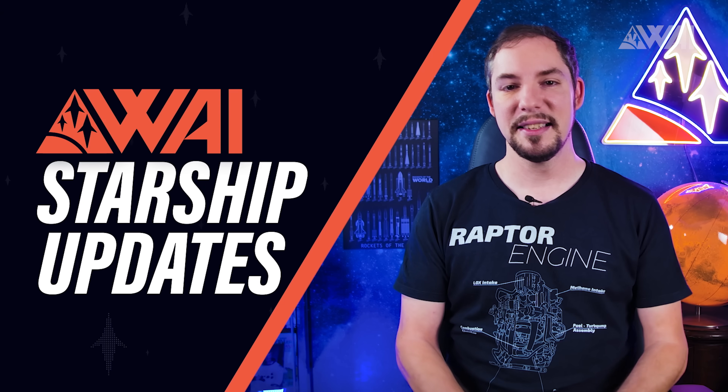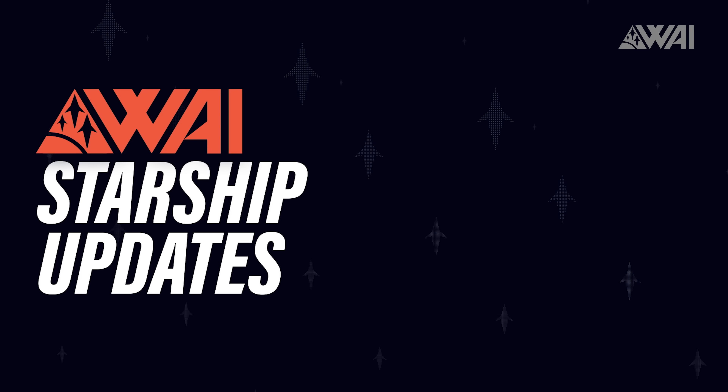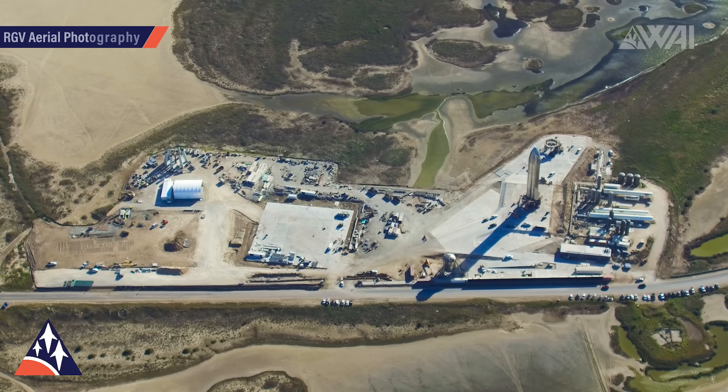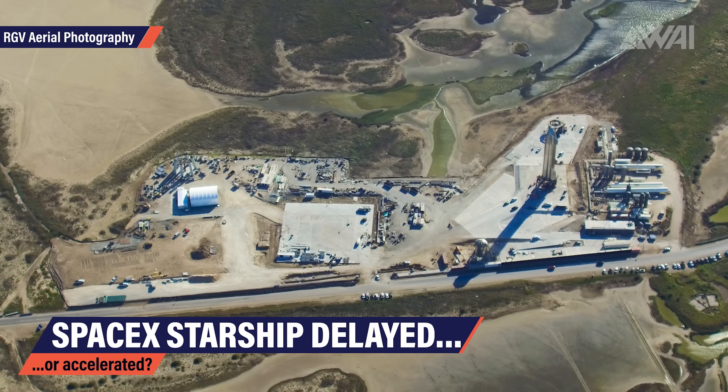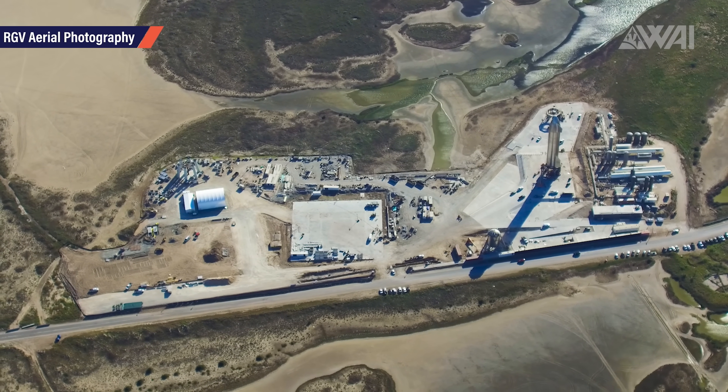My name is Felix and I am your host for today's episode of What About It? As always, there has been a lot going on in the space industry lately, so let's dive right in! Let's start with SpaceX's Starship — by far the most revolutionary development out there right now!